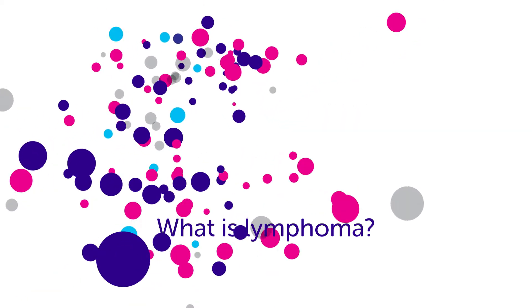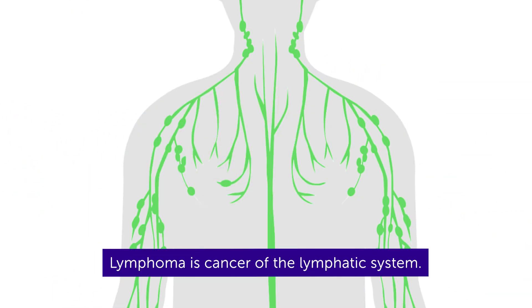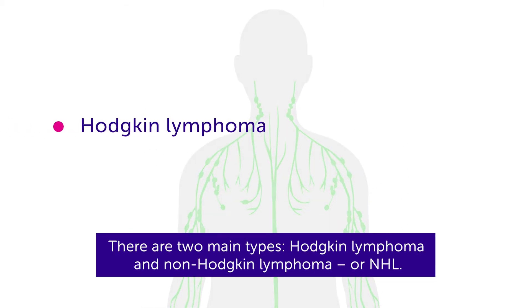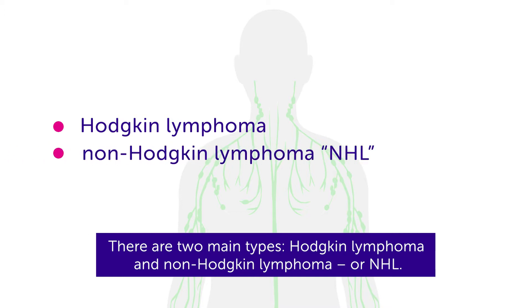What is lymphoma? Lymphoma is cancer of the lymphatic system. There are two main types: Hodgkin lymphoma and non-Hodgkin lymphoma, or NHL.